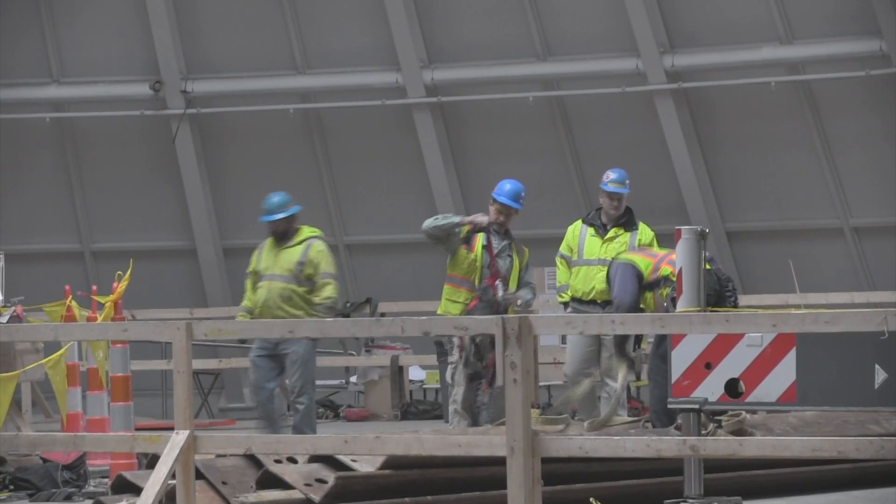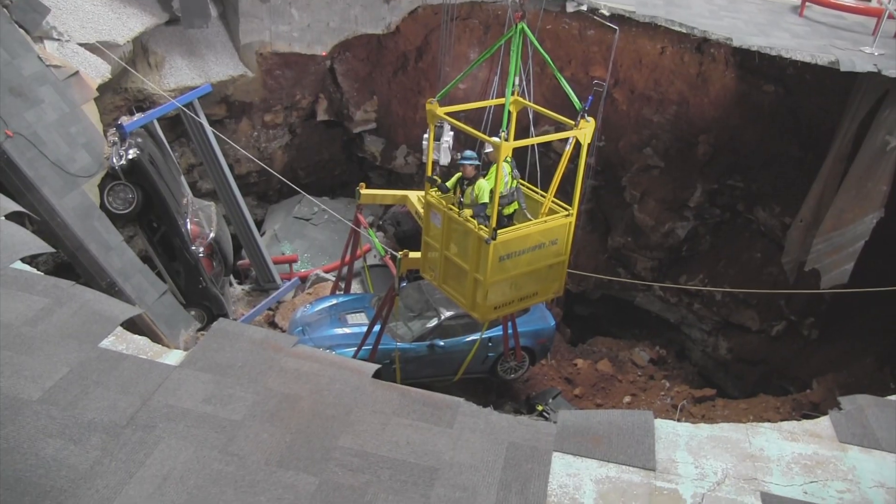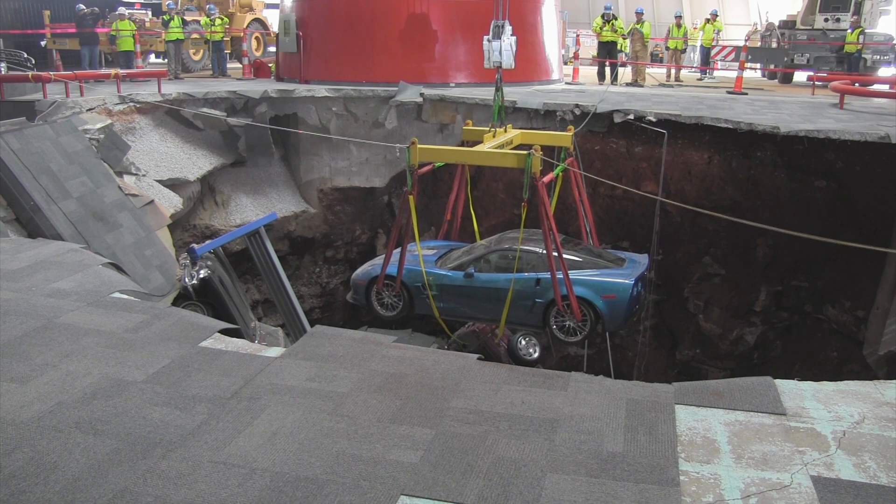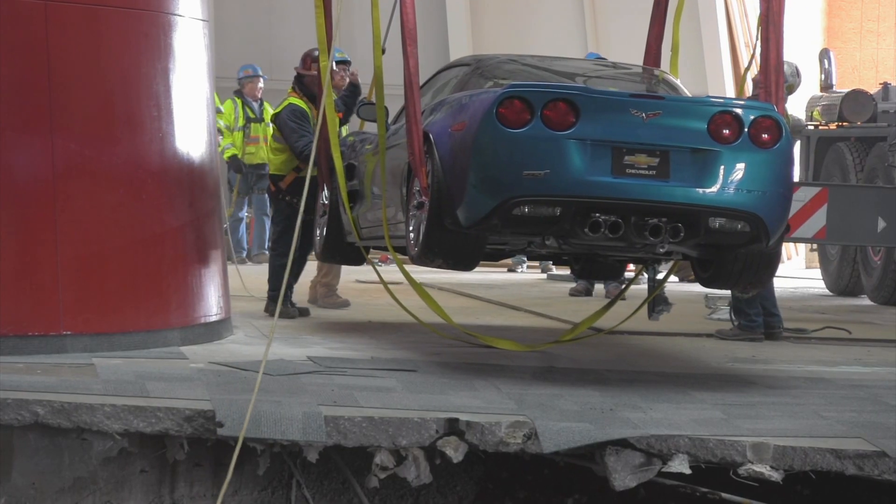After stabilizing the surrounding earth and structure, the engineer's next challenge is lifting the Corvettes without doing any further damage. After all, some of the Corvettes have a real chance at restoration.